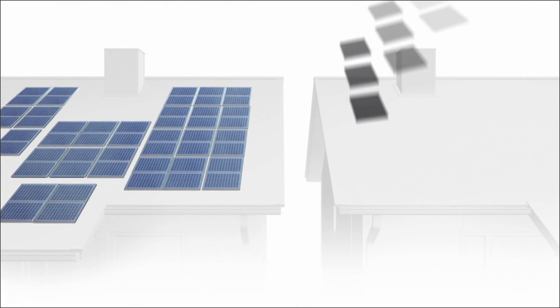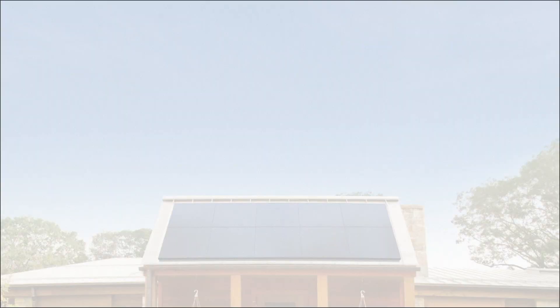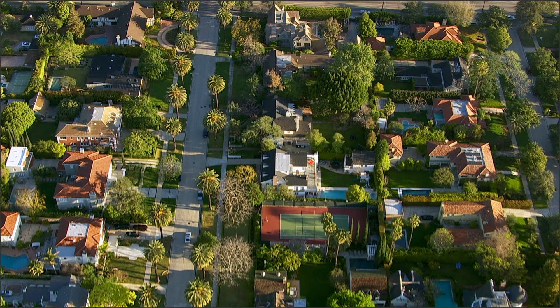A conventional solar panel is typically between 250 and 300 watts per panel. If I take the exact same size panel with SunPower, that panel is going to be 345 watts per panel. So they're producing about 20% more energy per square foot from day one.